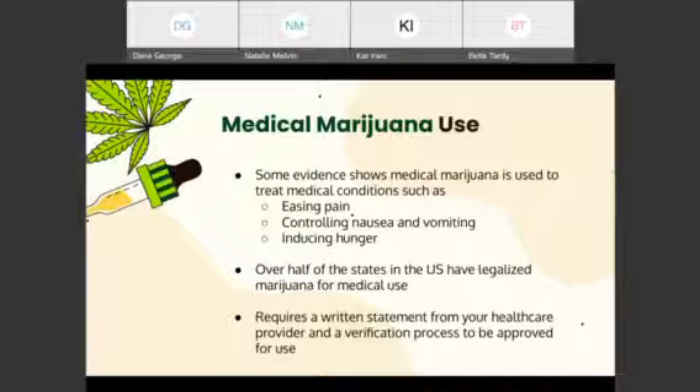While over half of the states in the U.S. have legalized the use of marijuana, it is still a very strict process that requires a written statement from your provider to start the verification process.